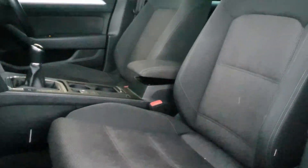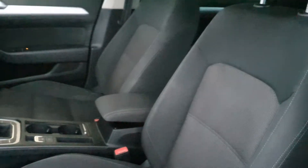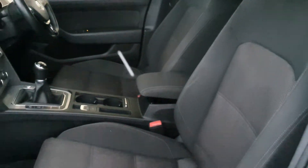Now guys, I'll just show you the seats a little bit better as well. They are fully cloth semi-bucket seats — they are very comfortable and very nice to sit in.